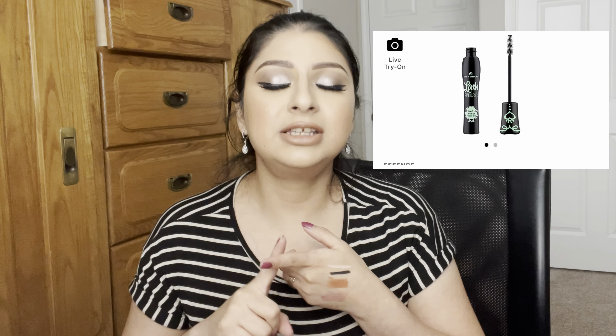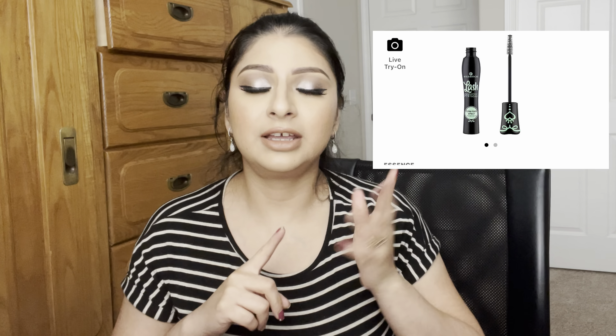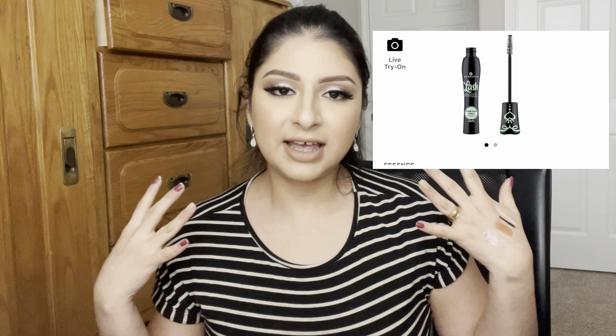Another great mascara I've been loving this year — I've run out so I don't have it with me — is the Essence princess mascara. It's the one with the black tube with green designs. Essence has a lot of mascaras but this is the standout one — it's volumizing and lengthening. I really like those two mascaras.